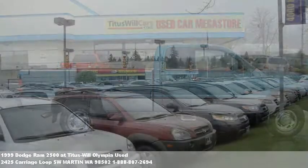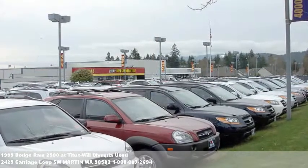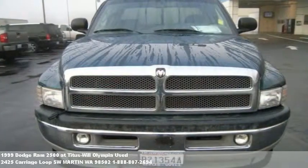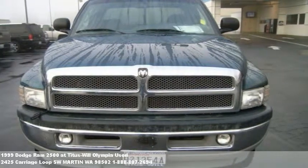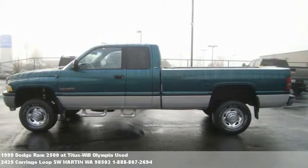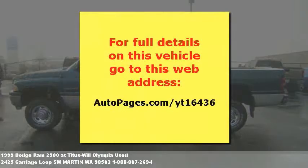To find out more about this or any of our hundreds of vehicles in stock, visit our website at TitusWillCars.com or drop us a line with this easy contact form. Thanks, and we look forward to helping you find your next car or truck. We'll see you next time.